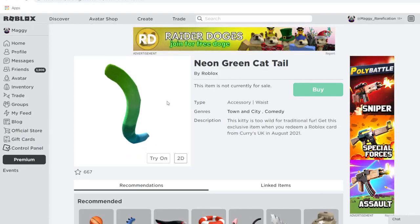Next up, we have Neon Green Cattail. These cattail items usually do pretty well on Roblox, and this is probably no different. It's definitely going to match well with rainbow and neon themed outfits. You can get it from Curry's in the United Kingdom.